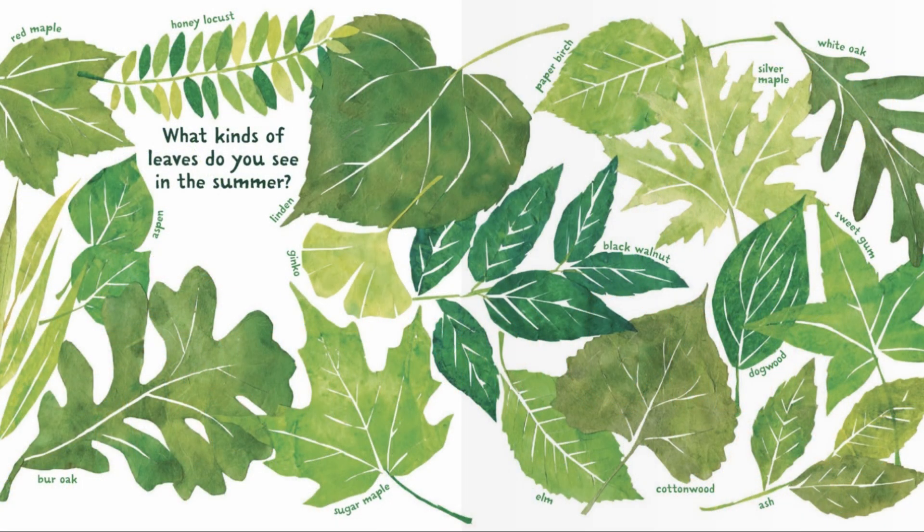What kind of leaves do you see in the summer? Red maple, willow, silver maple, cottonwood, and more.